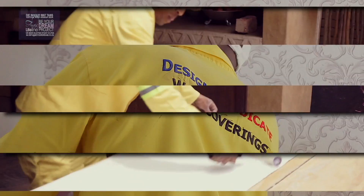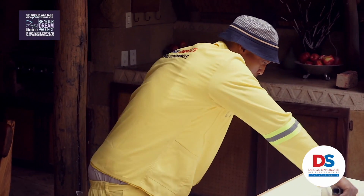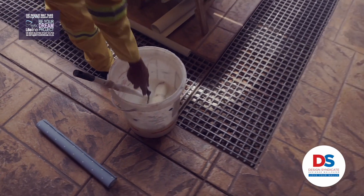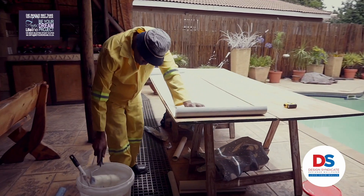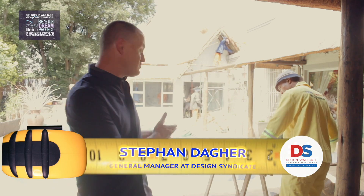Hi guys, it's Stefan Dager here from Design Syndicate Wall Coverings. We are very excited to be on site at the BOO today, getting ready to install our wallpapers.